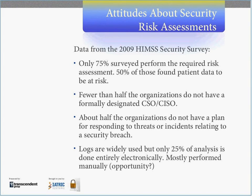Carol alluded to some of the results earlier. We obtained a 2009 HIMSS security survey, and I'm going to highlight a couple of the items. About three-fourths of the respondents actually perform a risk assessment. However, about 50% of them found patient data to be at risk.